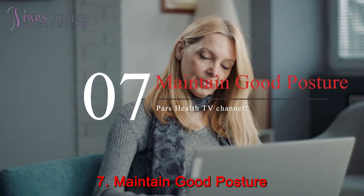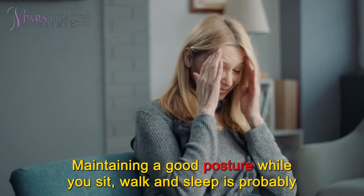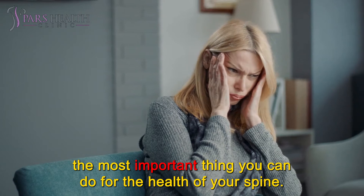Number 7: Maintain Good Posture. Maintaining a good posture while you sit, walk, and sleep is probably the most important thing you can do for the health of your spine.